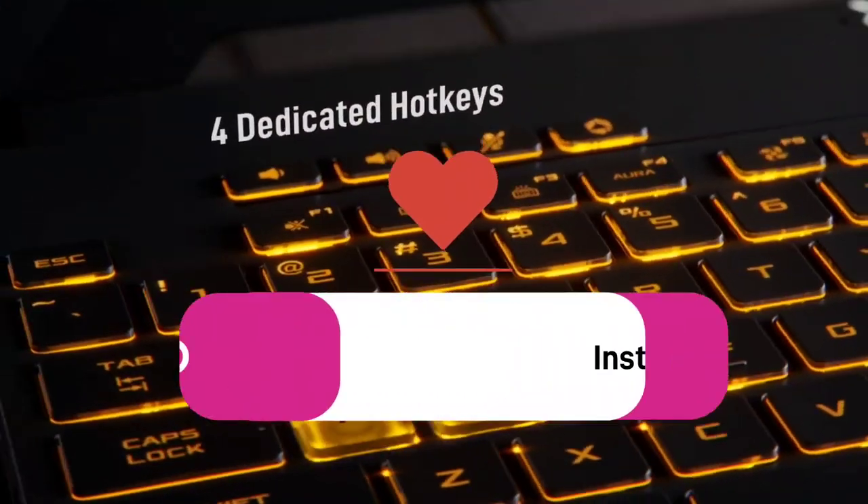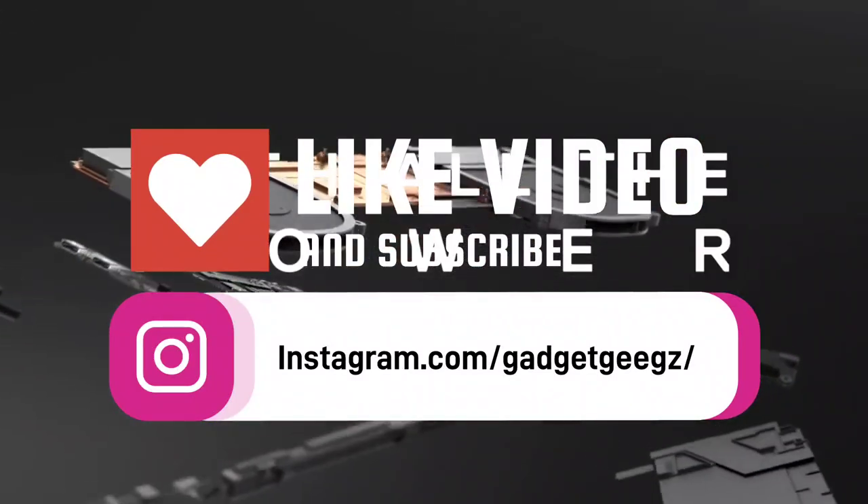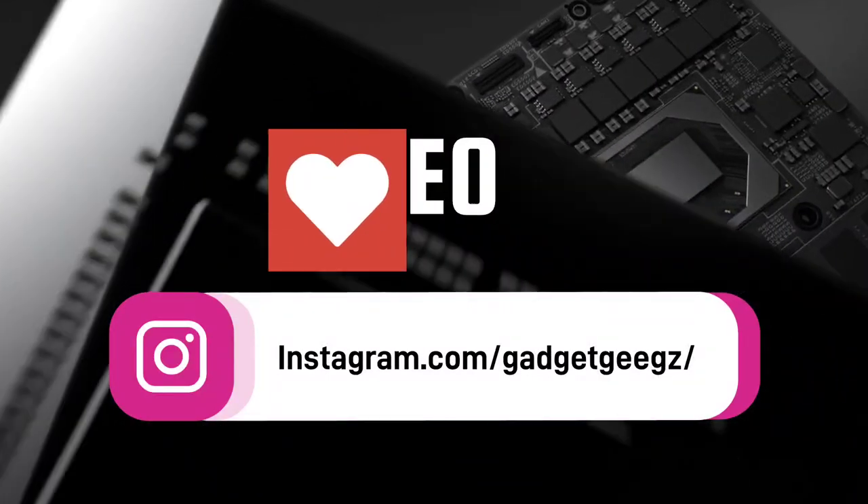Do watch the video till the end and let me know in the comment section which powerful laptop you liked the most. Please hit the like button, share this video among your friends, and subscribe to our channel.